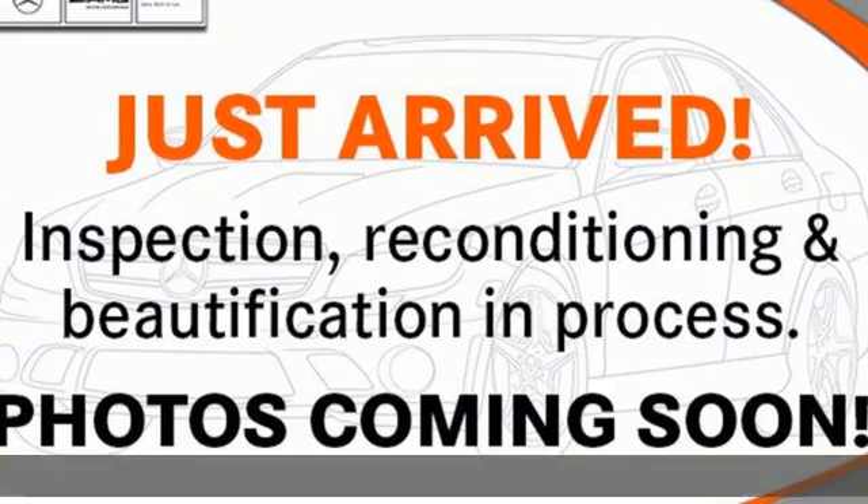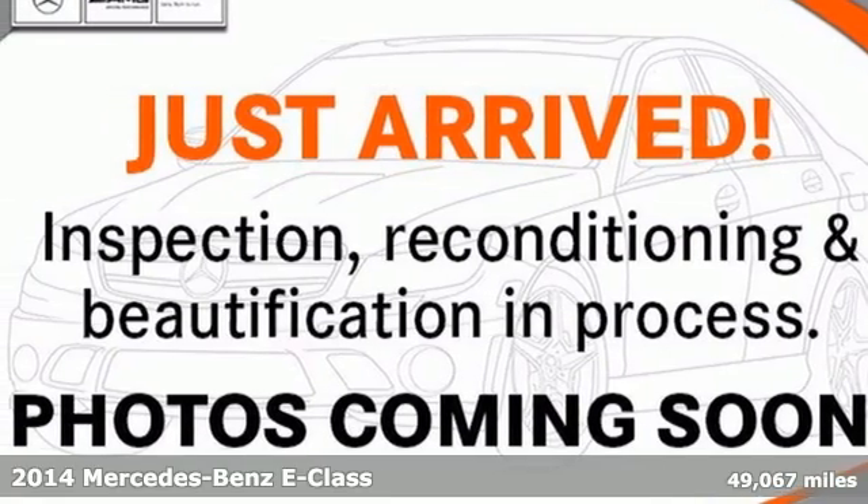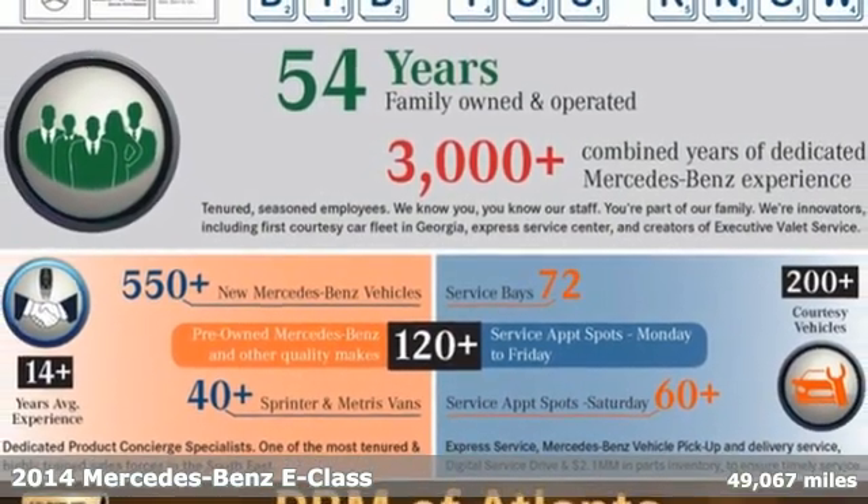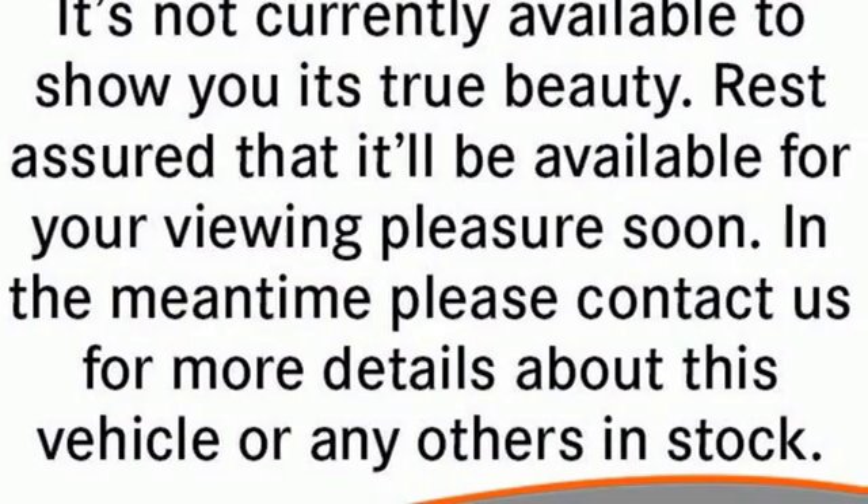It's a 2014 Mercedes-Benz E-Class. Mercedes-Benz, an elevation of innovation. Plus, it offers an exciting list of features.